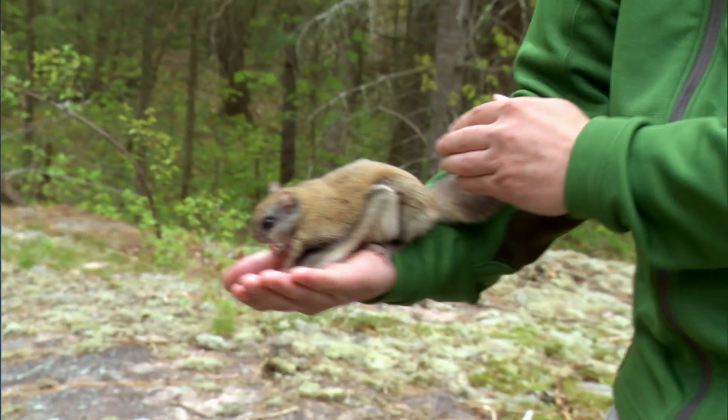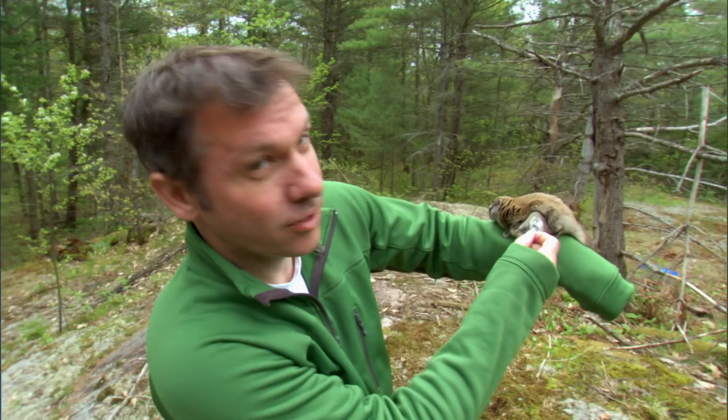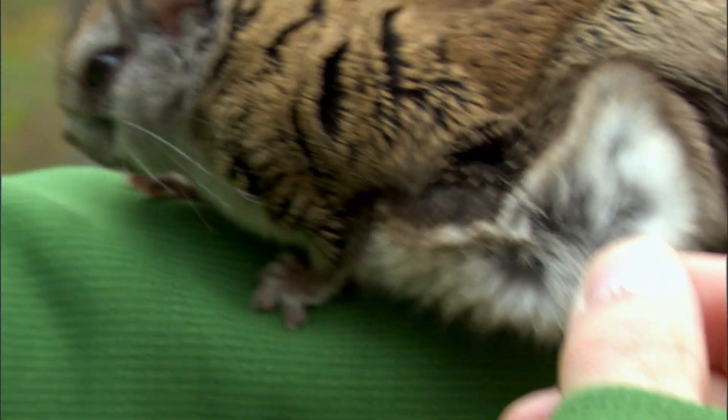A flying squirrel's parachute-like feature is the skin stretched between her front leg and her back leg. That's all the loose skin that stretches out between her legs — you see it right there?